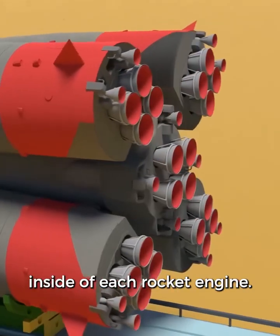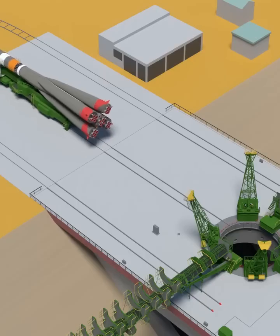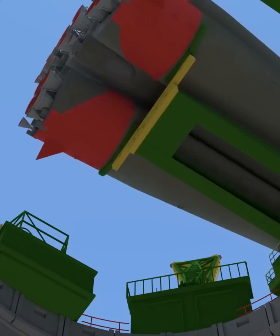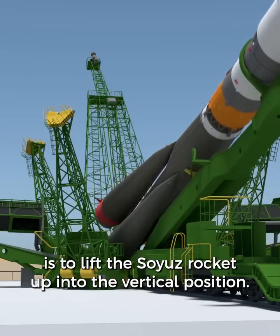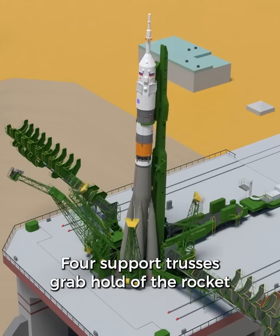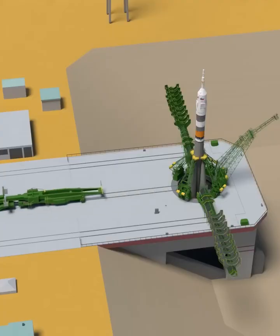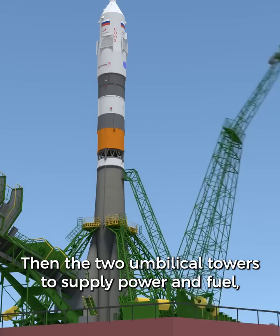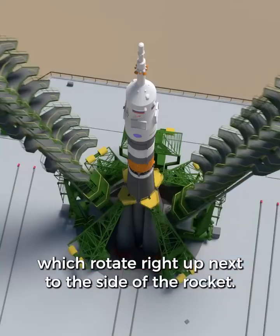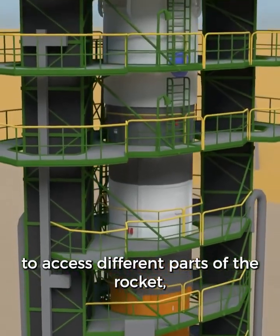There are red protective coverings inside of each rocket engine that will be removed shortly before liftoff. The rocket and the train will slowly pull up right next to the launch pad. Then the next step is to lift the Soyuz rocket up into the vertical position. Four support trusses grab hold of the rocket to secure it in place. Then the two umbilical towers supply power and fuel, and the service towers rotate right up next to the side of the rocket. You can see how it has several levels to access different parts of the rocket while on the launch pad.